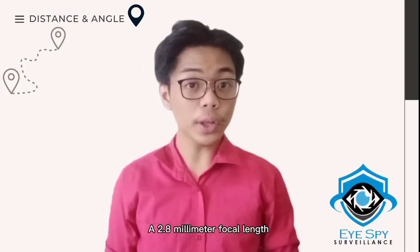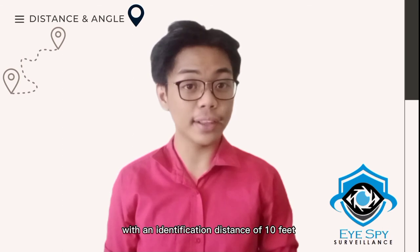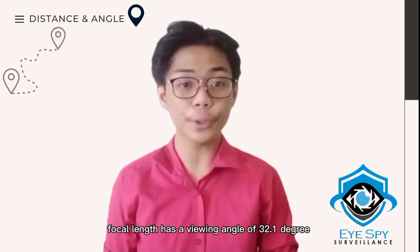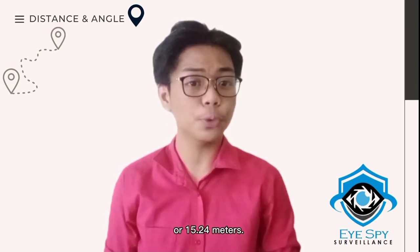A 2.8mm focal length has a viewing angle of 103 degrees with an identification distance of 10 feet or 3.048 meters. And our 12mm focal length has a viewing angle of 32.1 degrees with an identification distance of 50 feet or 15.24 meters.